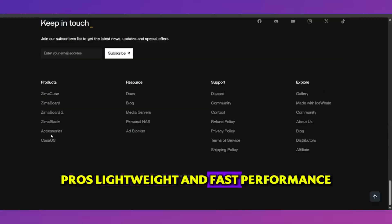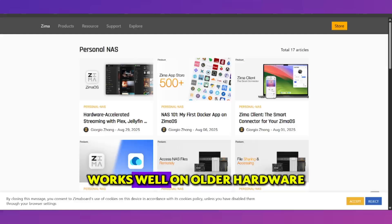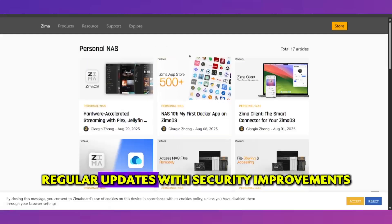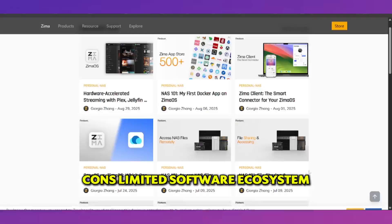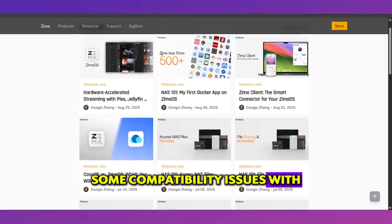Pros: lightweight and fast performance, highly customizable interface, works well on older hardware, and regular updates with security improvements. Cons: limited software ecosystem and some compatibility issues with certain programs.